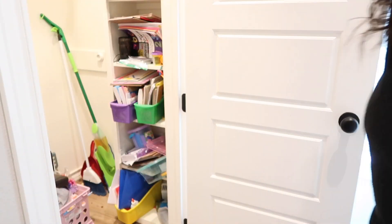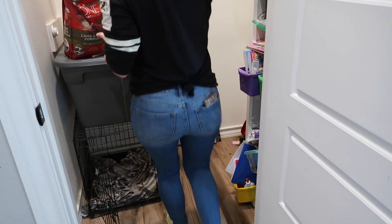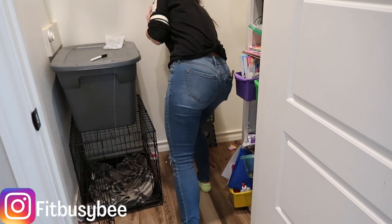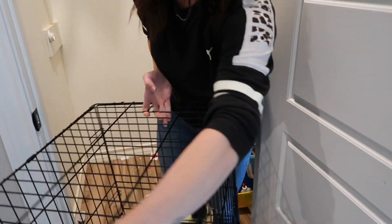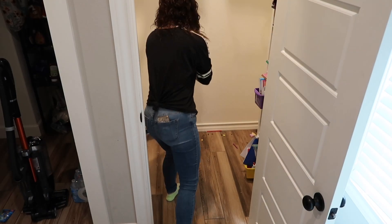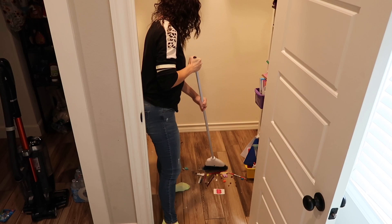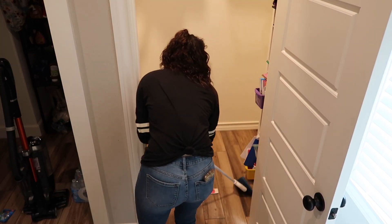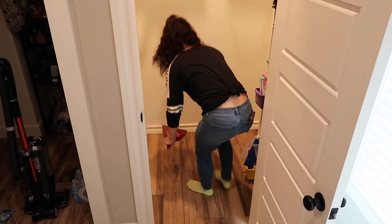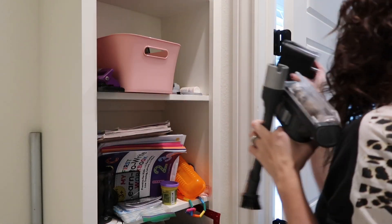Hey guys, welcome back to my channel. If you are new here, my name is Ashley. In today's extreme closet declutter and organize, we are going to be tackling this small closet, which is kind of our catch-all area. It's where the kids put all their arts and crafts, my vacuum, as well as the dog cage. We are running out of storage areas, so this seems to be the catch-all. Let me know what you guys are doing while watching my video — are you tackling something on your to-do list, or are you watching and then getting motivated to go do something afterwards?